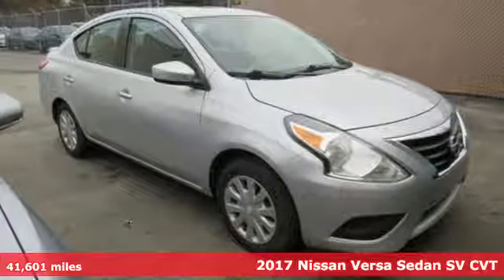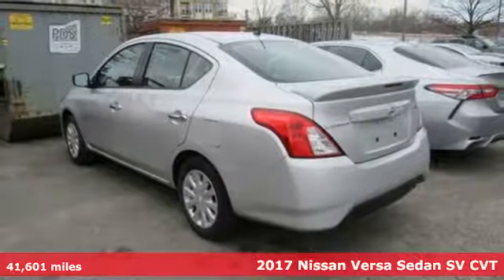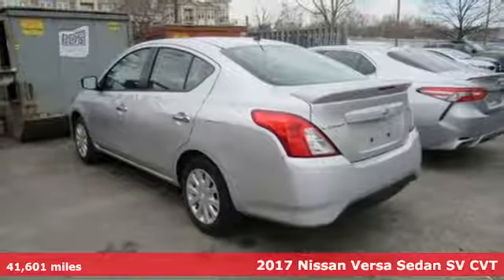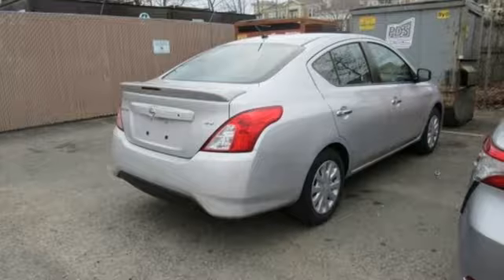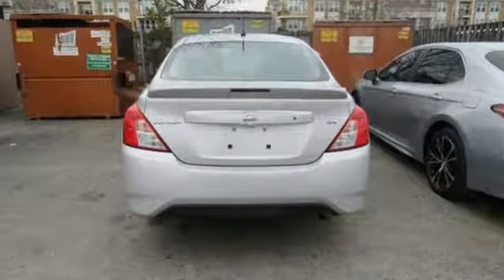It's a 2017 Nissan Versa Sedan. Living well isn't about how much you spend, it's about what you do with what you've got. The Versa Sedan is fun, efficient and roomy with plenty of style too.